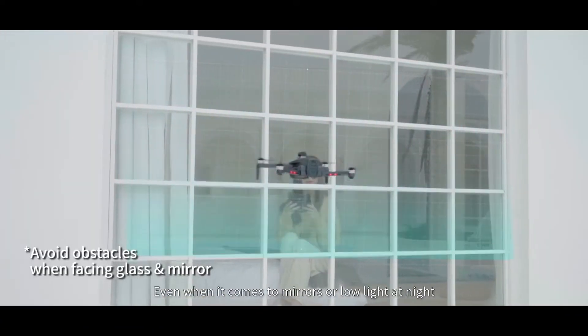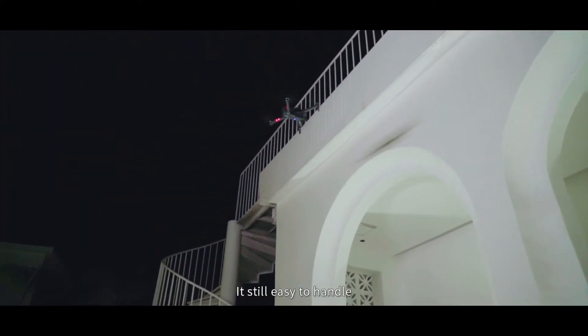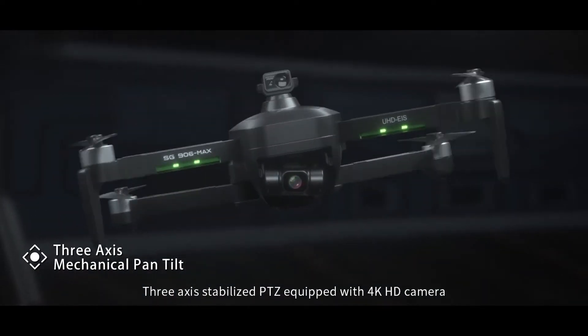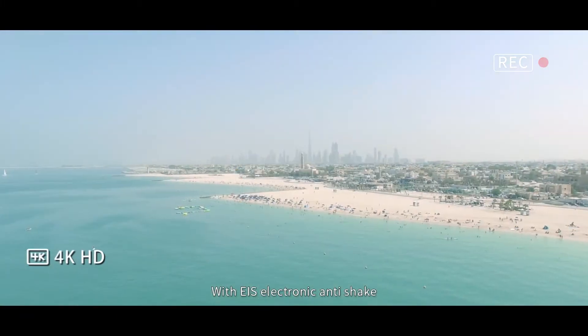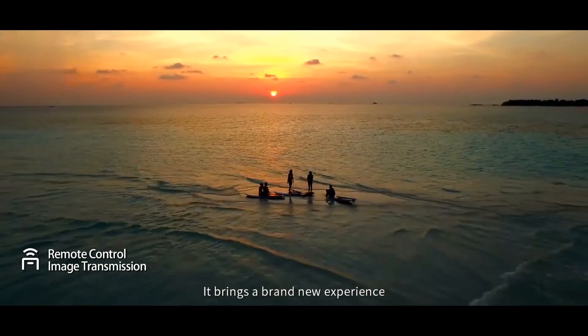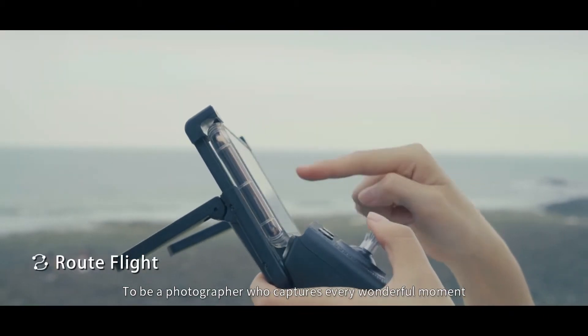Even when it comes to mirrors or low light at night, it's still easy to handle. The 3-axis stabilized gimbal equipped with a 4K HD camera creates a cinematic feel with EIS electronic anti-shake, bringing a brand new experience to photographers who capture every wonderful moment.